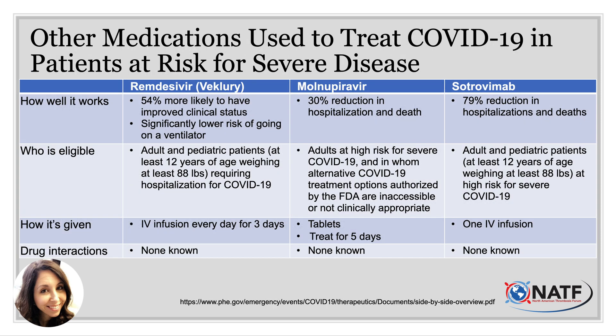Paxlovid is not an option for all patients. Sometimes your provider may need to put you on another medication to treat your COVID-19 safely and effectively if you are on a blood thinner. These are typically for patients at risk for severe disease. The three agents available at this time are remdesivir, molnupiravir, and sotrovimab. Unfortunately, none of these agents work as well as Paxlovid, and rates of keeping patients out of the hospital range from about 30 to 80% depending on which medication is prescribed.